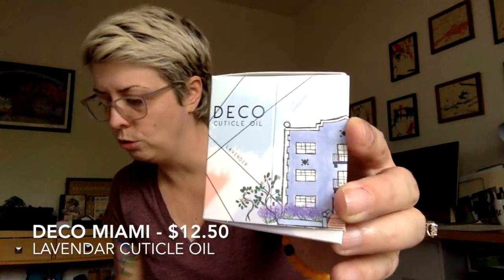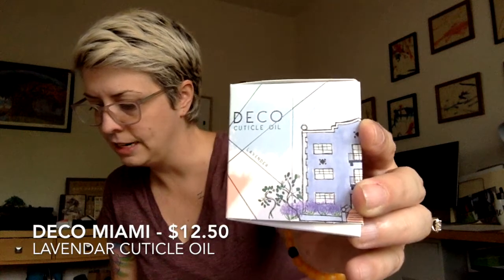Here is the inside of my box — they always look so nice, they do such a good job. Okay, let's start here. This is some cuticle oil — lavender cuticle oil — retails for $12.50. The tip says wait for the cuticle oil to dry before applying your favorite nail polish lacquer. Good to know, and it's a cute little bottle too.